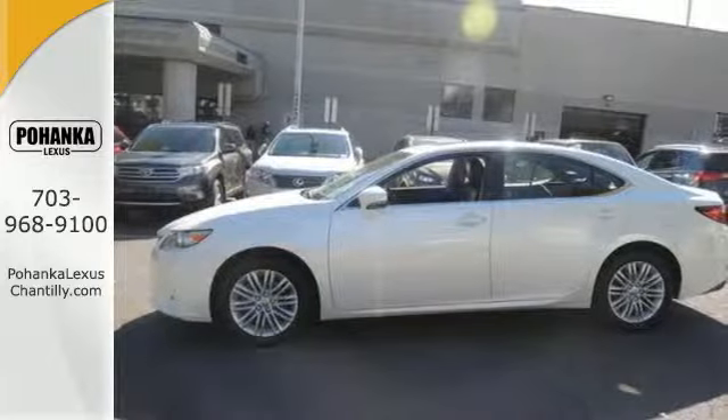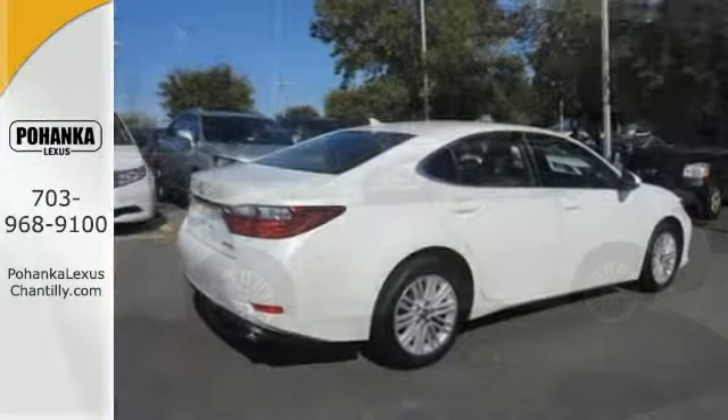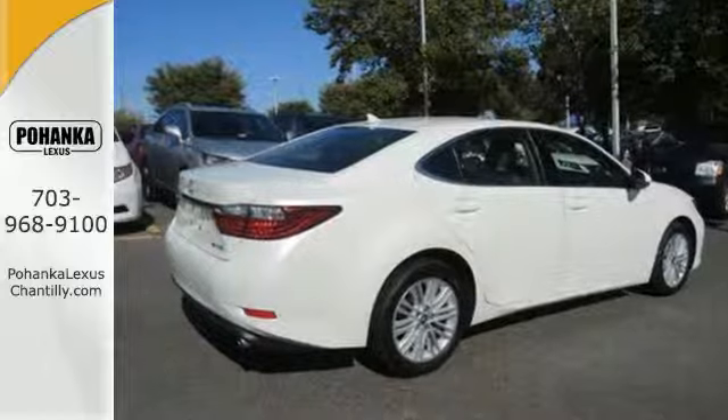If you're in the market for a Lexus, you want the best. And the ES was named a Best Luxury Sedan for 2013.